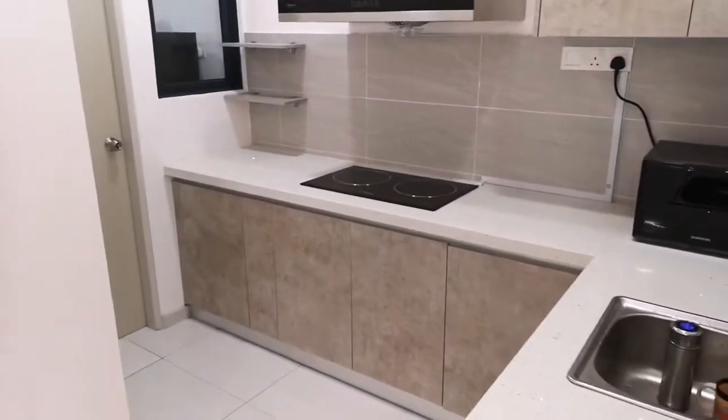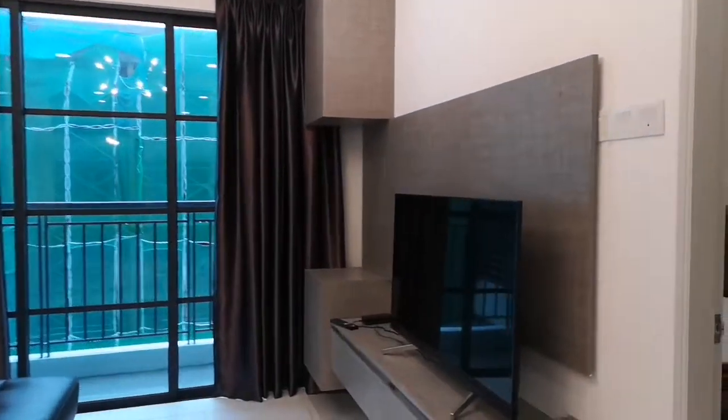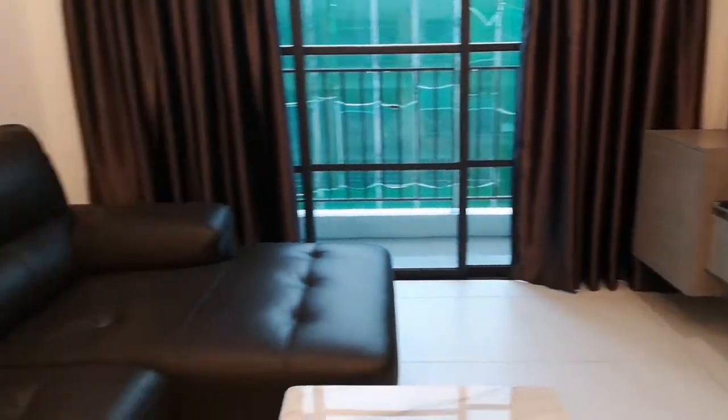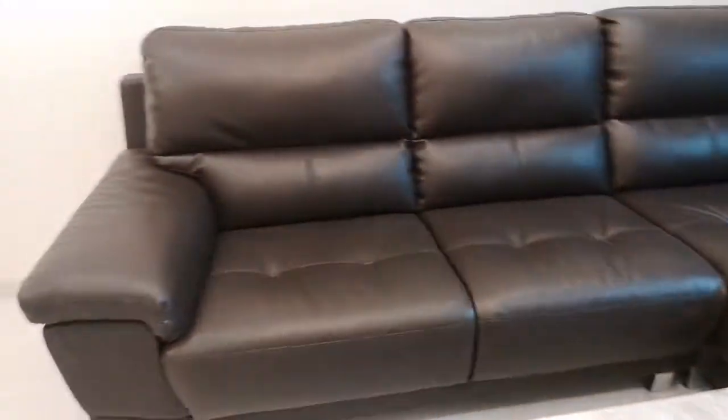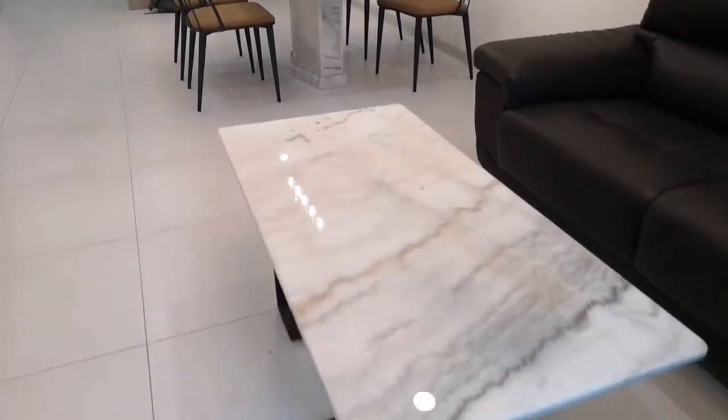There's a ceramic stove, aircon, a smart TV with a nice TV cabinet, a leather sofa, a marble dining table, and a marble coffee table — all included.